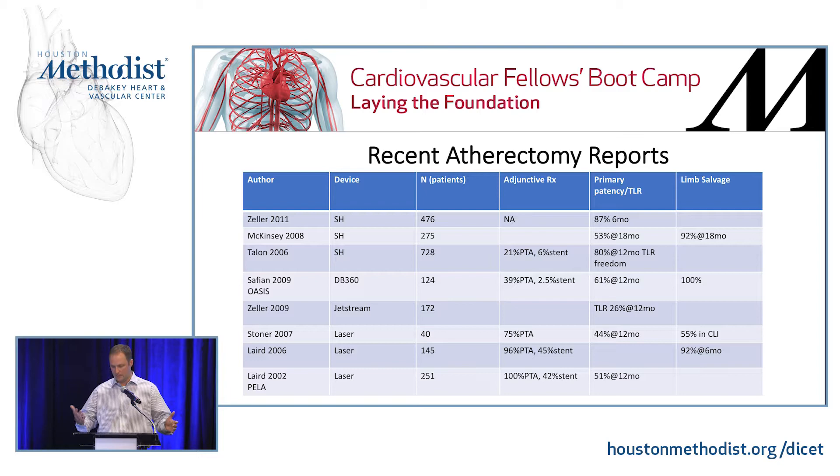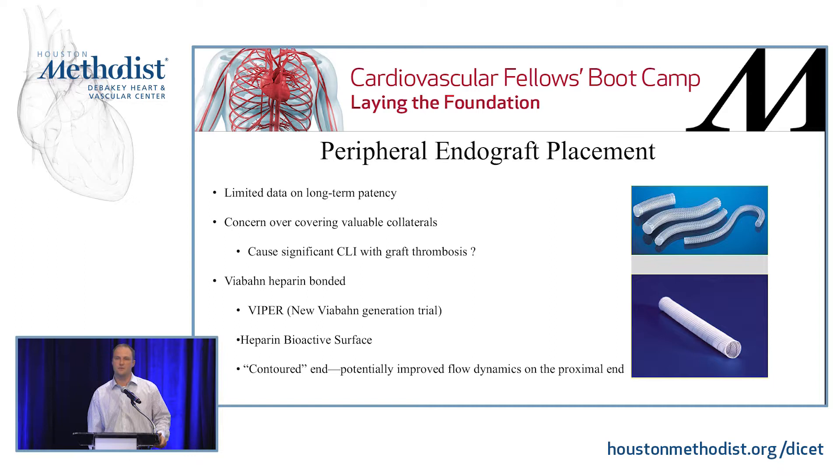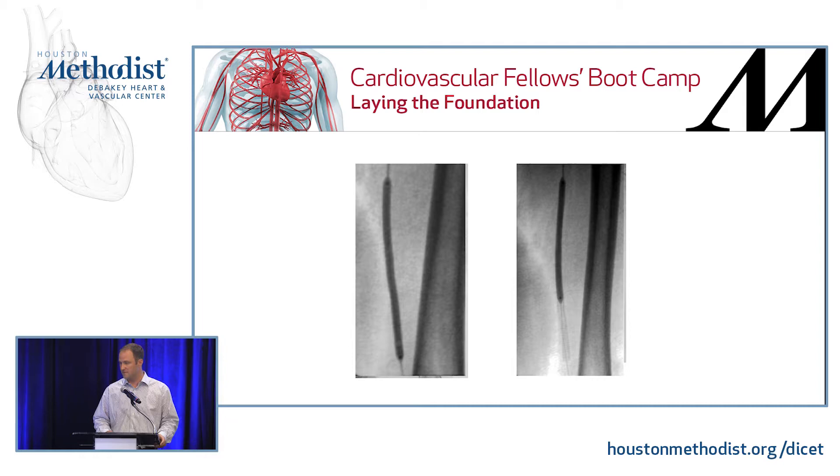Peripheral endografts are covered stents — for example, the Viabahn. The advantage is that they are heparin-coated with a heparin bioactive surface. They also have a contoured end at their proximal location that potentially improves flow dynamics. However, you have to think about the fact that you are putting a covered stent in, which means those collaterals that were there are now going to be covered. So if that stent goes down, you no longer have that collateral system. When they are open their patency rates are great, but when they do go down, you need to be aware that you won't have collateral filling. Here's an example of a long-segment SFA occlusion that was crossed, covered stent placed with balloon angioplasty, and a successful outcome with distal runoff.